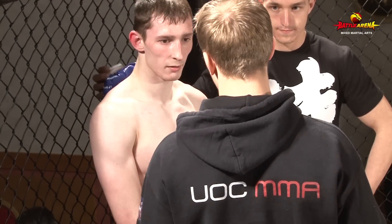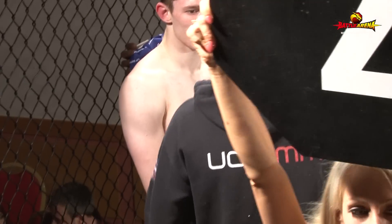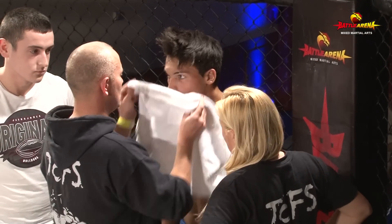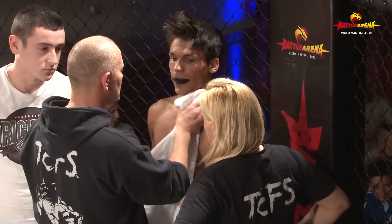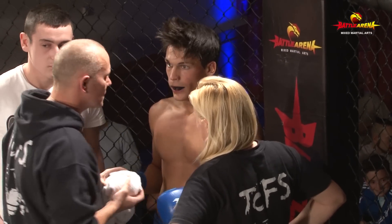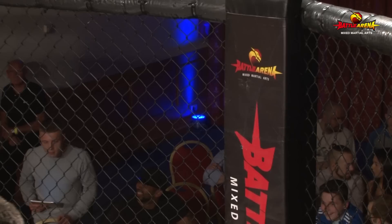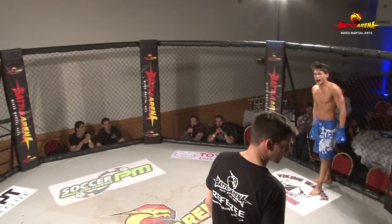Baxter looking nice and relaxed in the corner — he's not even breathing remotely heavy. I think I breathe heavier going up the stairs! Looking very relaxed. I think he did really well in the grappling exchanges, just applying his weight onto McCullum, making him carry his weight. McCullum is looking a little bit more tired but still fairly fresh, so they've got plenty of energy ready for this second round.